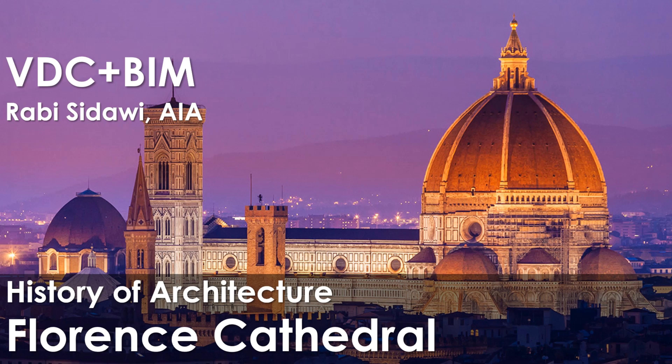Welcome back. This video is part of the history of architecture playlist. It's about Florence Cathedral — in Italian, Duomo di Firenze — formerly the Cathedral of Saint Mary of the Flower, in Italian Cattedrale di Santa Maria del Fiore, which is the cathedral of Florence, Italy.